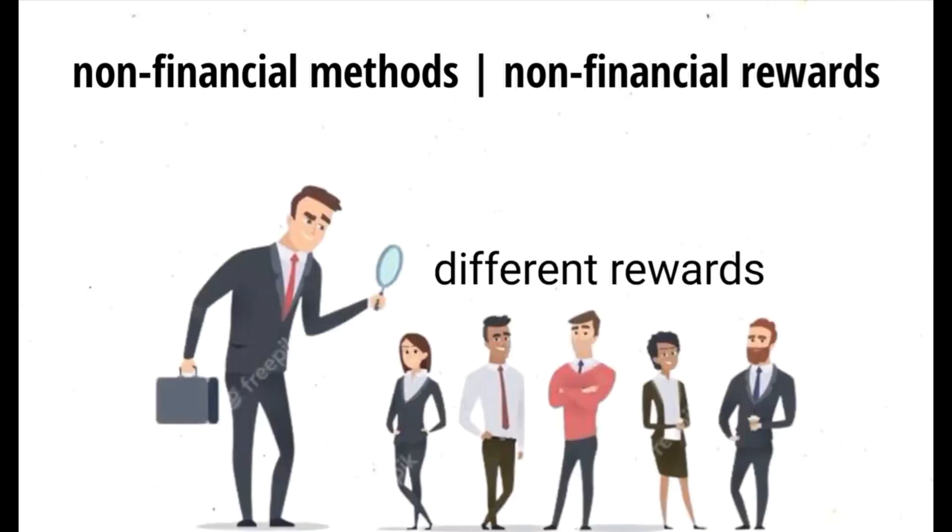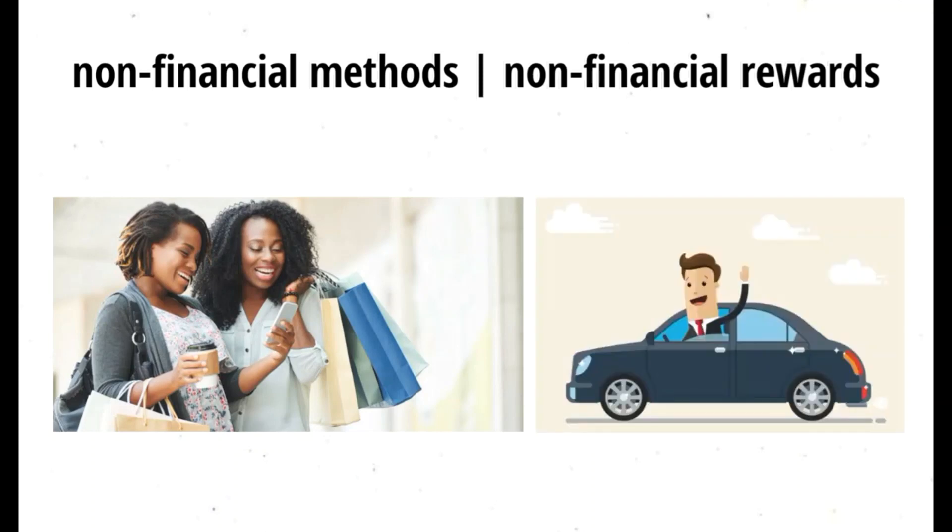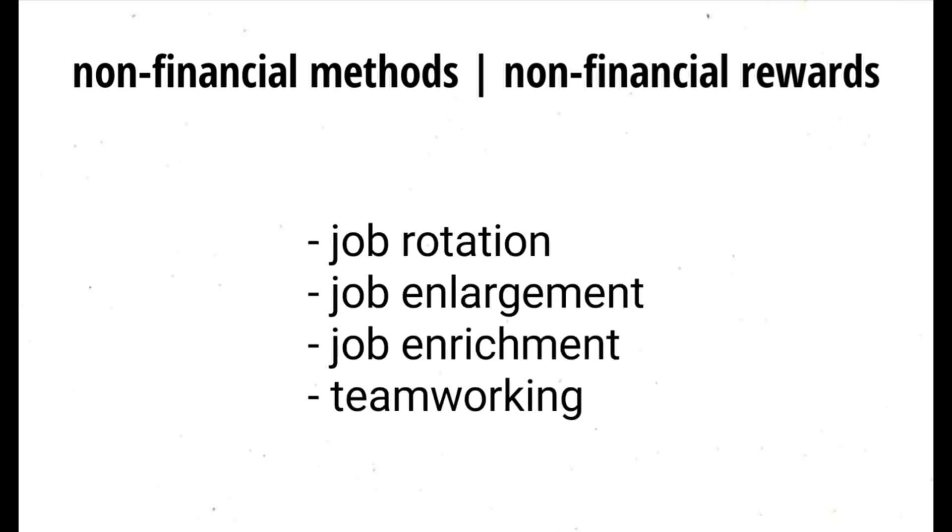The rewards vary according to the seniority of the job. For example, factory workers may get discounts on the firm's products, whereas a senior manager may have several non-financial rewards such as a house, a car, and an expense account. Job satisfaction can be given through job rotation, job enlargement, job enrichment, and team working.